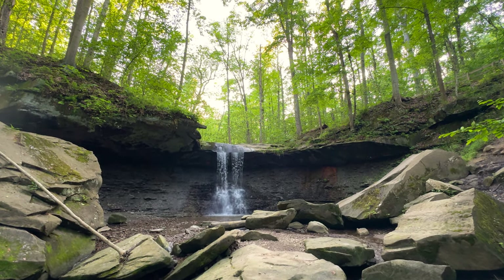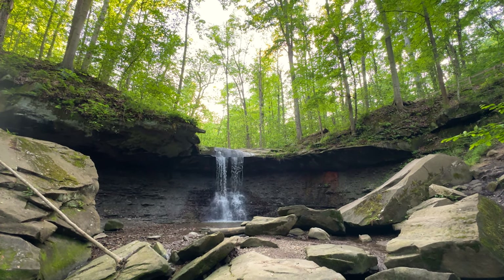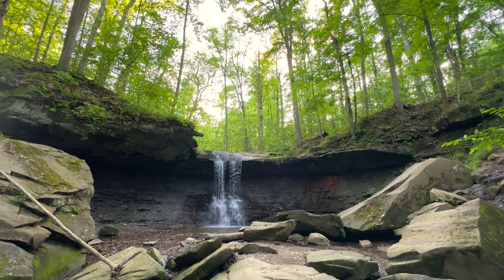At only 15 feet high, Blue Hen Falls isn't the most impressive waterfall we've ever seen, but it's still beautiful and worth the visit.